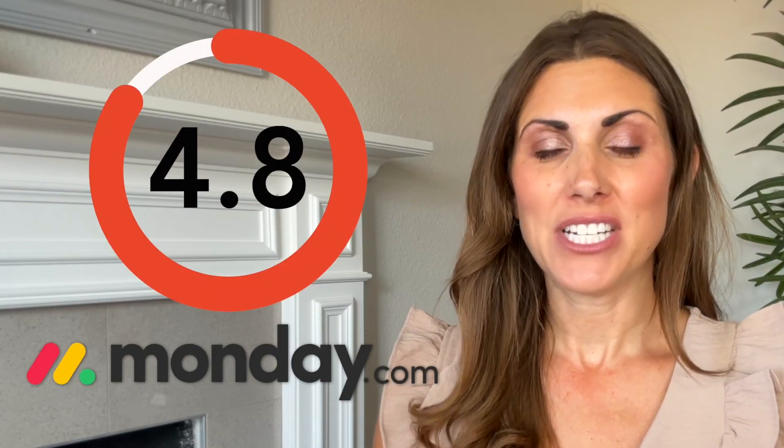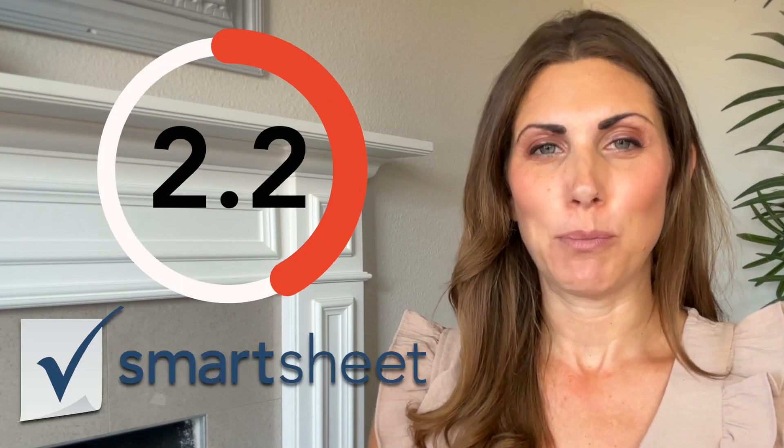According to our research, Monday.com rates 4.8 out of 5, which is slightly better than Smartsheet's 4.7. So, let's dive into the differences between the two, and we'll see which project management tool is better for you in 2023.